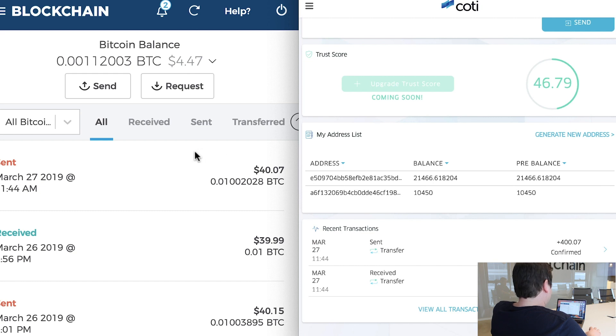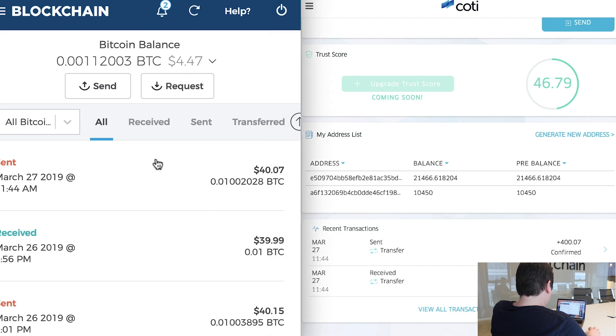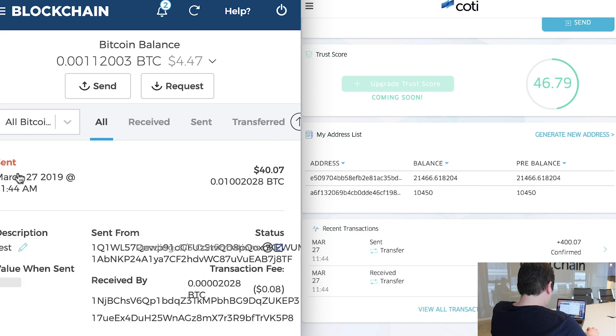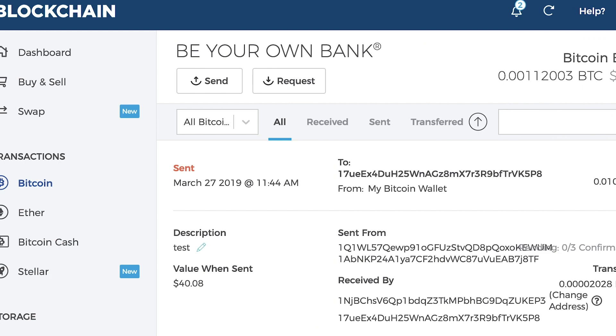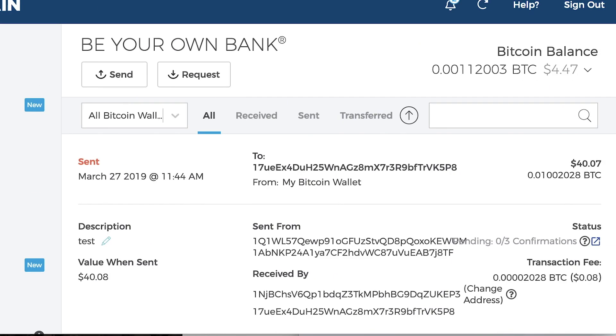Let's see what's going on with the BTC transaction. Okay, we can see currently it has zero confirmations, and it can take up to an hour for the transaction to be fully confirmed.